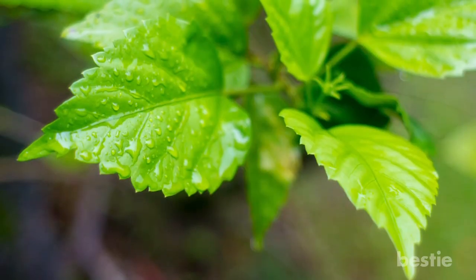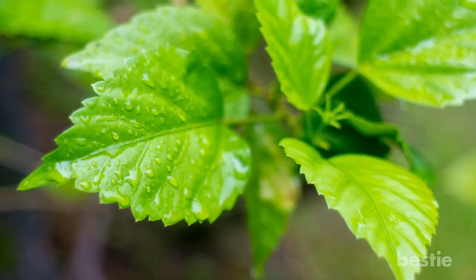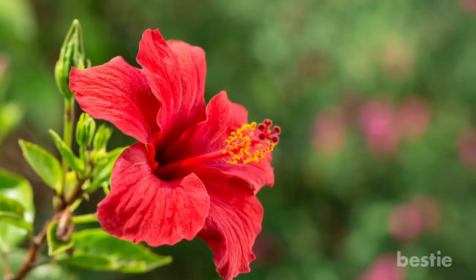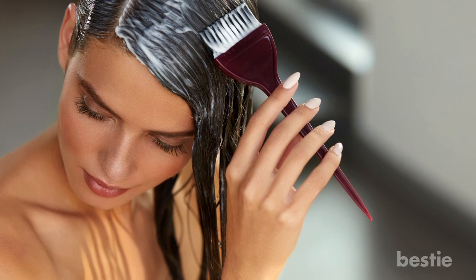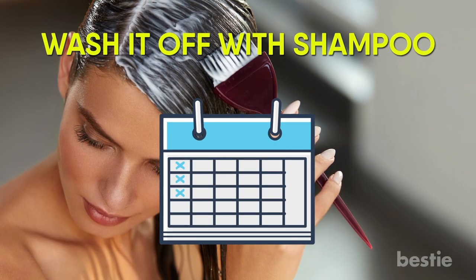Chinese Hibiscus. Extracts of hibiscus leaves and flowers have been found to promote the growth of hair and can even reverse the effects of excessive hair fall. Grind a couple of hibiscus flowers and a handful of leaves to make a paste, then mix it with coconut oil. Apply this hair mask and leave it on for an hour. Wash it off with shampoo. Do this once a week.